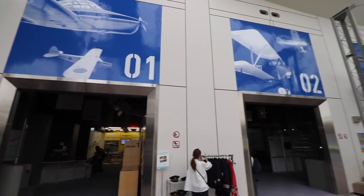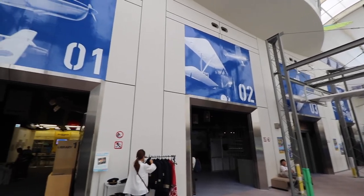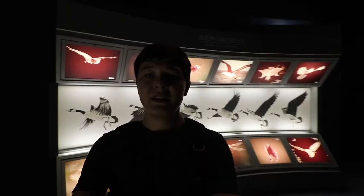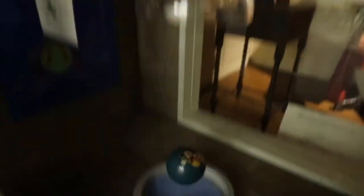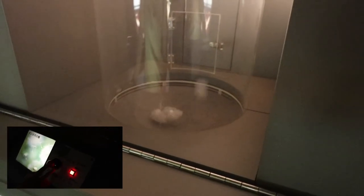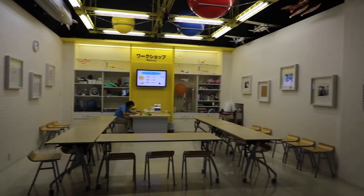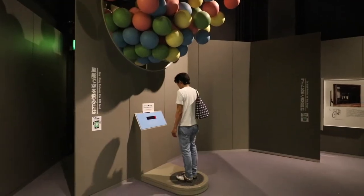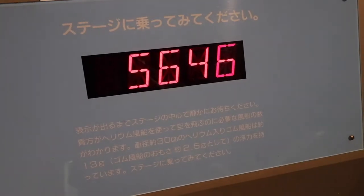Besides the actual aircraft, there are also four exhibits which give visitors more details about the physics of flight as well as the history of aviation. In these exhibits you can learn about the history of aviation all the way from birds through hot air balloons to fixed-wing airplanes. There are simple experiments demonstrating basic aspects of flight such as lift, and there are even workshops for children. My favorite exhibit was a scale that showed how many balloons are needed for a person to be able to fly.